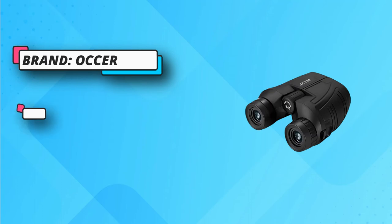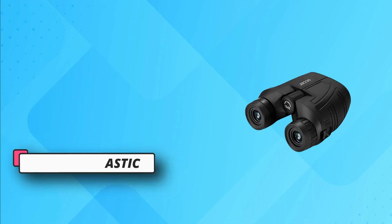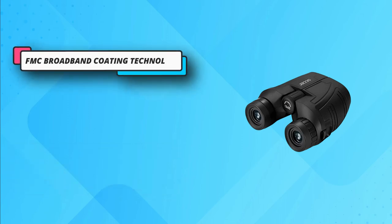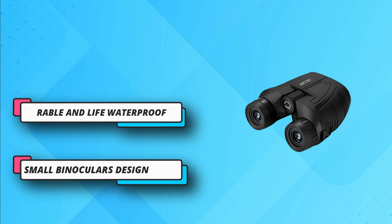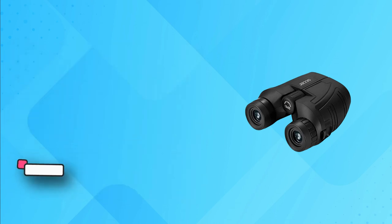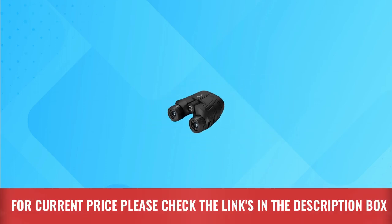Whether you wear glasses or not, you can adjust the eyepiece through adjustable eye cups. A comfortable viewing angle is provided through a subtle mix of long eye relief with large eyepieces. The compact binocular is designed with 15mm large eyepieces. For current price please check the links in the description box.